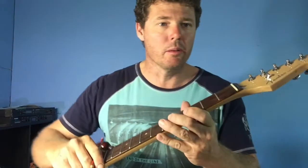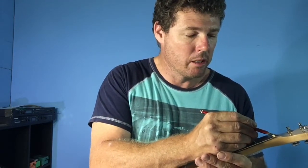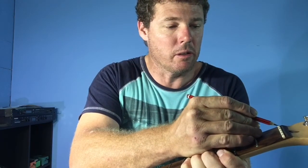One thing I normally do when I restring is use an HB pencil and put a little bit of pencil lead into the nut slots — just rub the pencil against the edge of the nut slot a little bit. It puts graphite in there, which is a great lubricant and helps the strings move freely over the nut. I've got that in another video somewhere. I also highly recommend always carrying a spare set of strings in your guitar case — always. If you get a breakage, you can put another string on and replace the rest of the set after the gig.